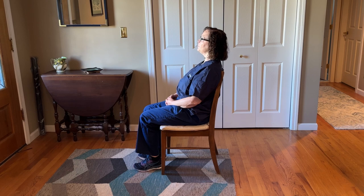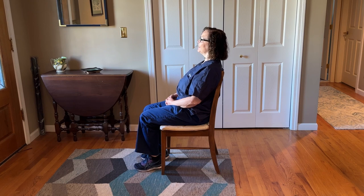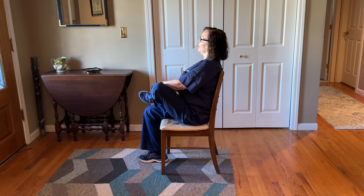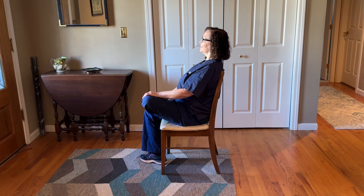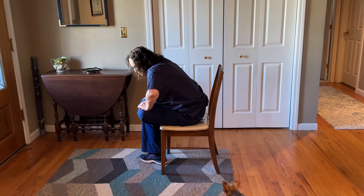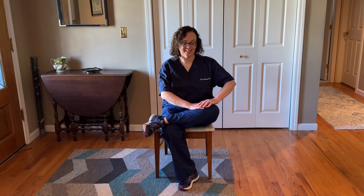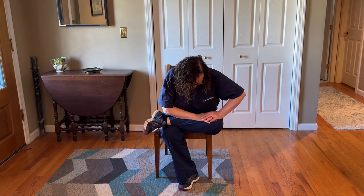Stretch number three is the piriformis stretch. In case your sciatic symptoms are coming from the piriformis muscle compressing the nerve, sit in a chair with your back nice and straight. Take the affected side leg and put the ankle over the other knee, then lean forward and feel that stretch in the butt region. Hold for about 30 seconds and do three to four repetitions, leaning forward with the upper body and feeling a nice deep stretch in the glutes on the affected side.